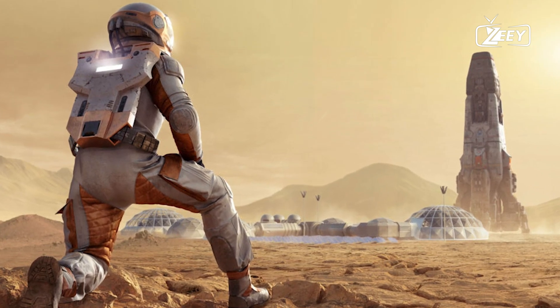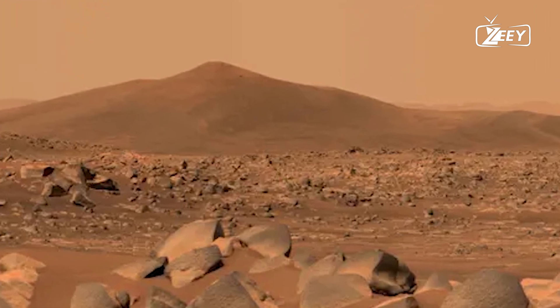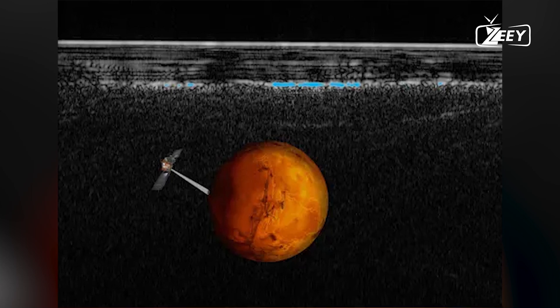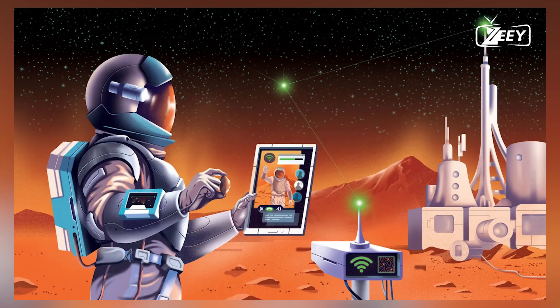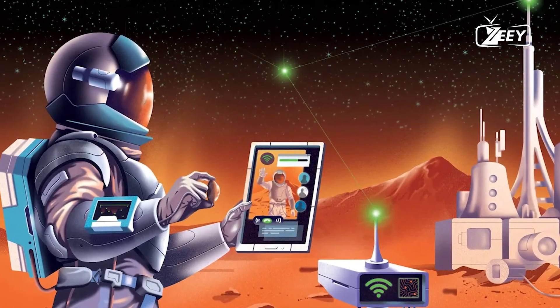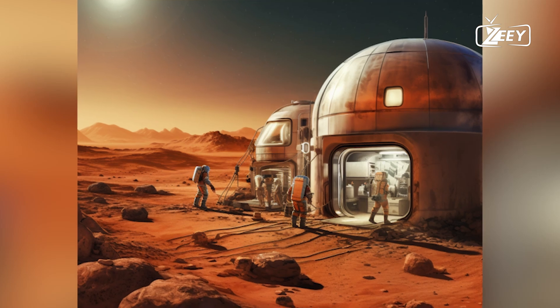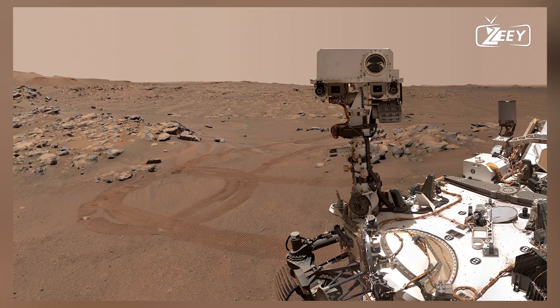Second, the detection of hydrated minerals, such as clays, sulfates, and specific salts, supports the idea that water was once present on Mars. These minerals have been identified by orbiters like the Mars Reconnaissance Orbiter and rovers such as Curiosity, providing strong evidence of past water.